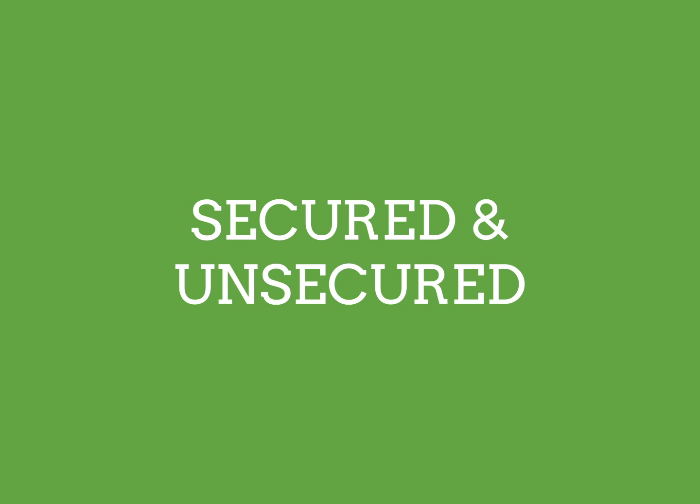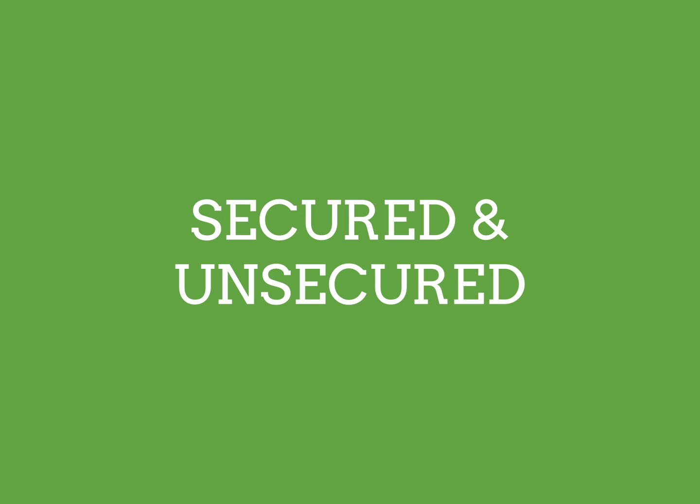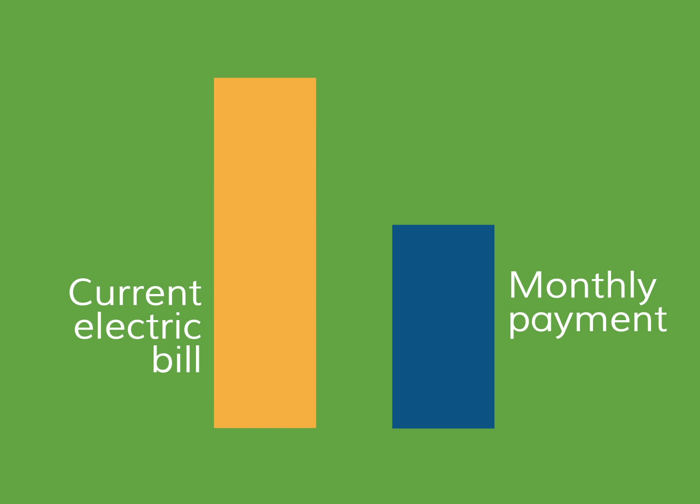There are two types of solar loans: secured and unsecured. With both types, there are zero down options, so you won't have to put any money down. Regardless of whether you use a secured or unsecured loan, your monthly loan payments are likely to be less than your current electric bill, so you will start saving money right away without incurring any upfront costs.